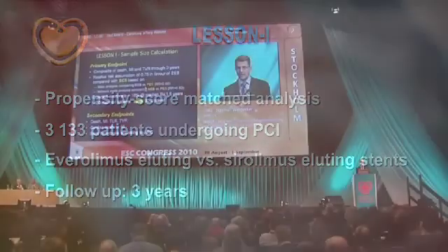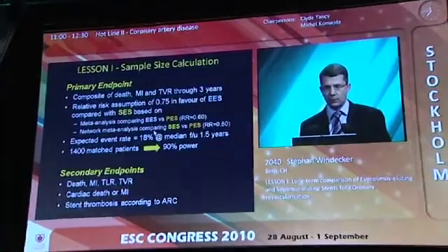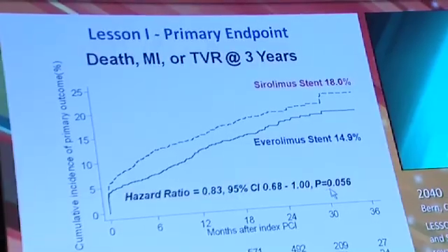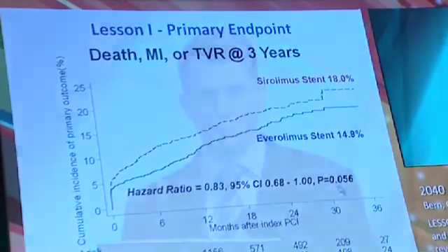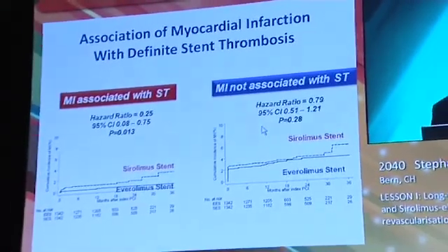The primary endpoint was a composite of death, MI, and target vessel revascularization. The primary endpoint showed a trend towards improved outcome with the Everolimus-eluting stent, and this trend was mainly driven by a significant reduction in terms of myocardial infarction as well as target vessel revascularization.